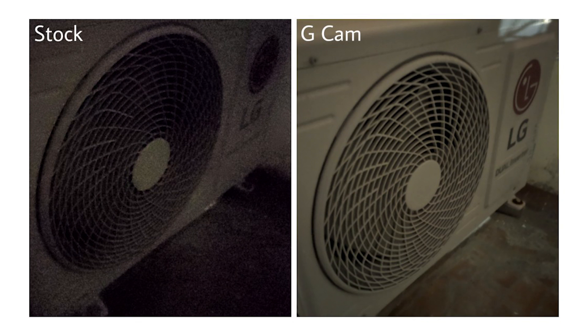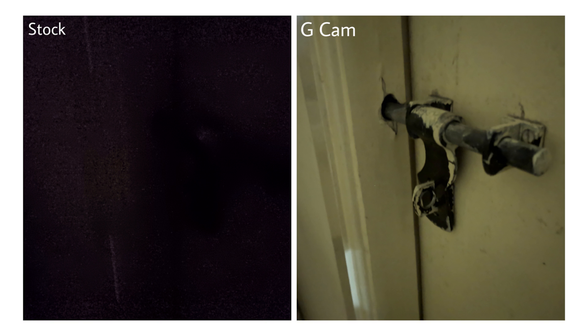The last two images will show you Night Sight's prowess in pitch dark situations and why no other implementation has been able to beat it. This image of an AC duct in a pitch dark environment looks blurry and noisy on the night mode capture, while Night Sight produces a surprisingly good image with great detail. And then there's this shot of a bolt which is absolutely invisible in the image shot using night mode — but just look at what Night Sight manages to capture. The result is stunning.